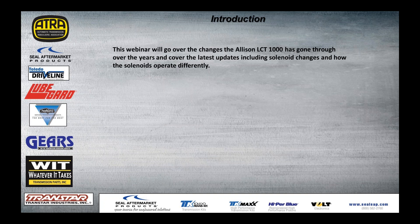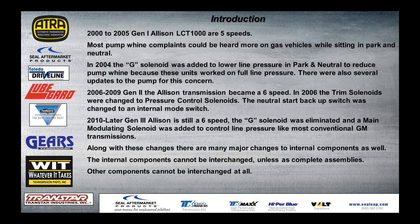We're going to go over changes that the LCT-1000 has gone through over the years, and then look at the latest updates, solenoid changes, and principles of operation. To introduce the Allison: it started in 2000. The Gen 1 from 2000 to 2005 were five speeds. The biggest issue at that time was noisy pumps, especially on gas vehicles. The largest customer complaint was the pump whine, which was actually normal for that situation — just the strain the pump was under. So in 2004, they added the G solenoid to lower line pressure in park and neutral to reduce the pump whine, because it was working on full line pressure. That was a good fix for that.